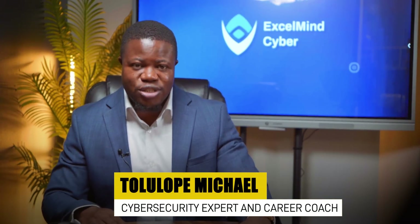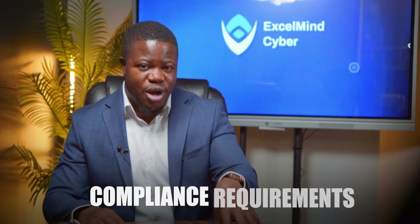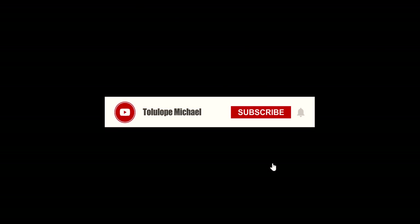I'm Michael, a cybersecurity expert and career coach. If you want to understand compliance requirements and find great real job opportunities, subscribe right now — it's free.